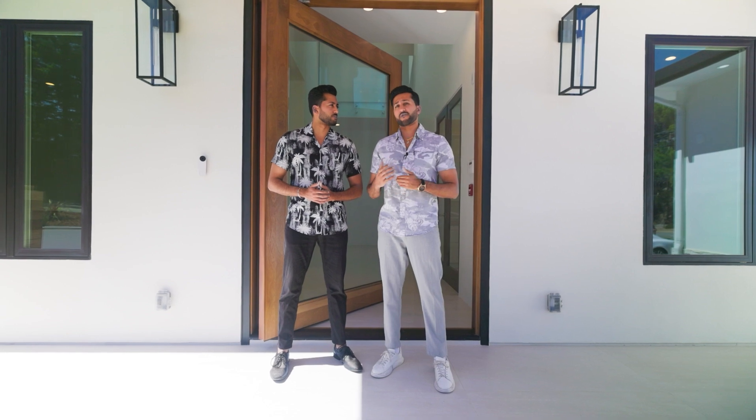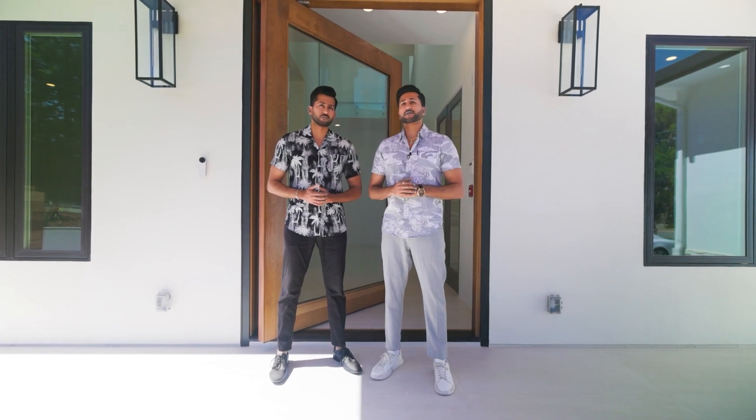We're also very close to Saratoga downtown, restaurants, shops, and freeways. Can't wait to show you this house — let's take a look inside.